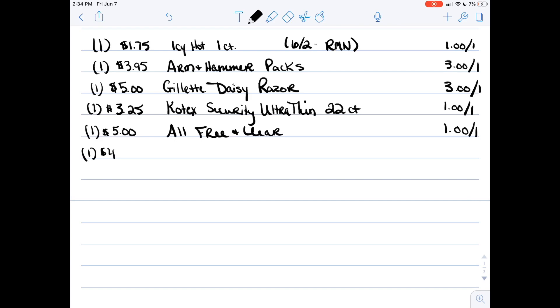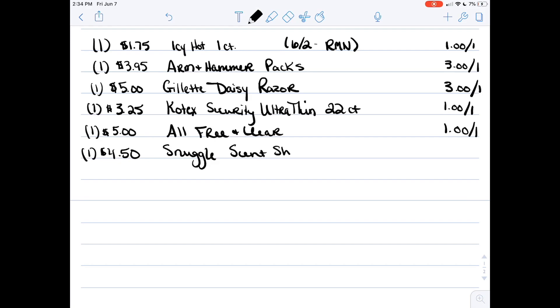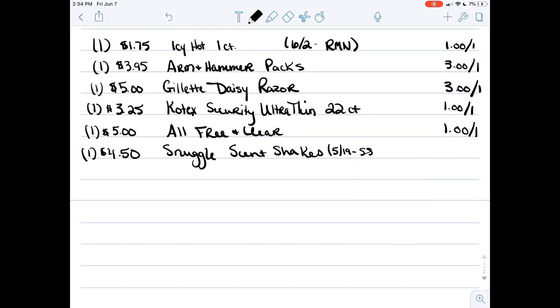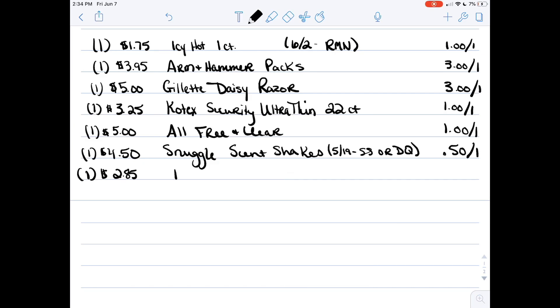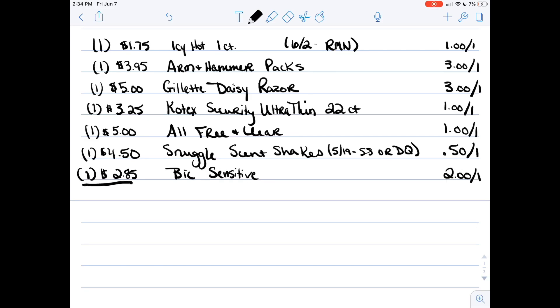Next, pick up a four dollar fifty bottle of Snuggle Scent Shakers — get these over the liquid, because you'll be able to get rebates from ibotta and SavingStar with the Snuggle Scent Shakers. There is a coupon that is fifty cents off from the 5/19 SmartSource, but I also saw a digital coupon, so you can use either one. Then pick up our filler, the BIC Sensitive Razors for two eighty-five with a two dollar off coupon.